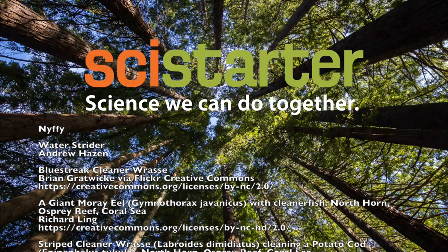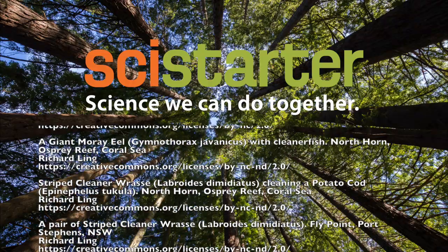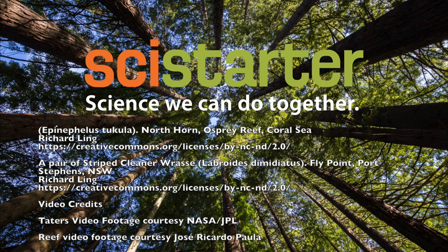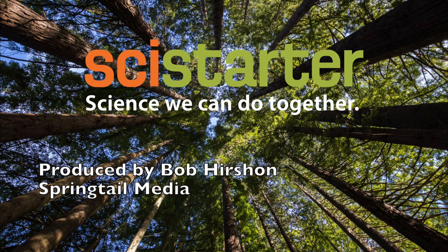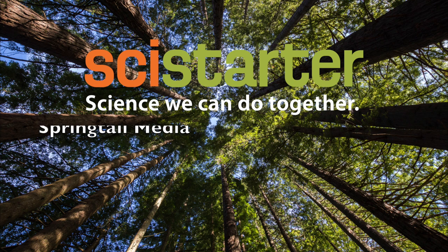If you have any ideas you want to share with us, anything you want to hear on the podcast, or just some favorite cookie recipes, email us at info@SciStarter.org. Thanks again, and I'll see you next time. Bye.